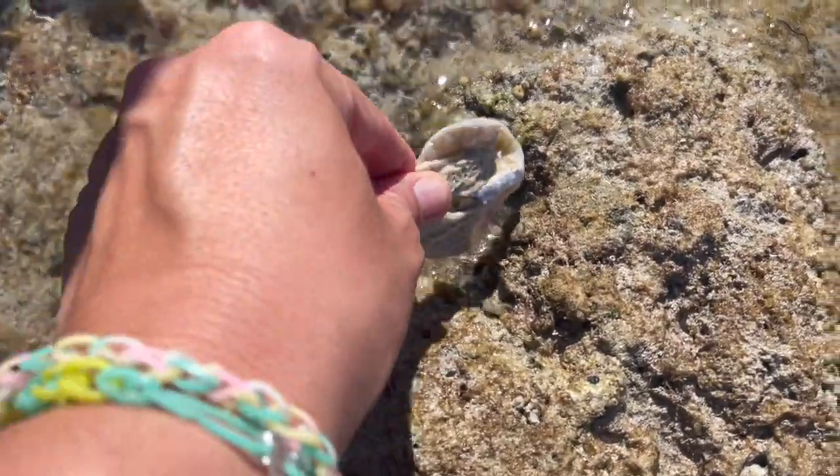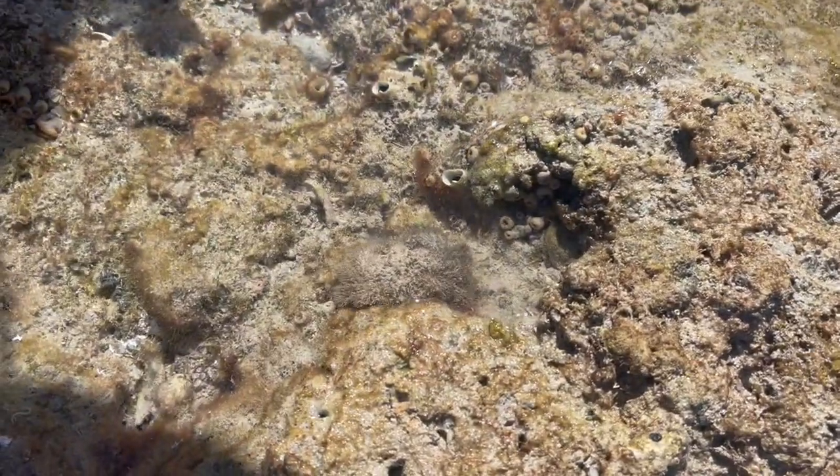There's a crab - he's a hairy crab, a fuzzy crab! Oh! Bye bye, there he goes.